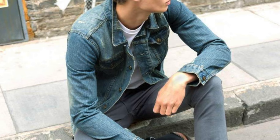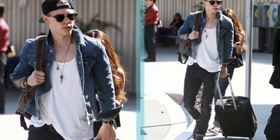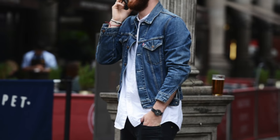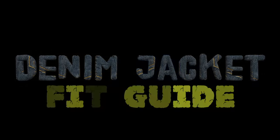The denim jacket — an iconic and timeless piece that should be in every man's wardrobe due to its versatility, comfort, and style. I consider the denim jacket a go-to jacket because of how well it complements any look. But before you run off to buy yourself one, make sure you check off each of the guidelines mentioned to find the perfect denim jacket. Let's get started.